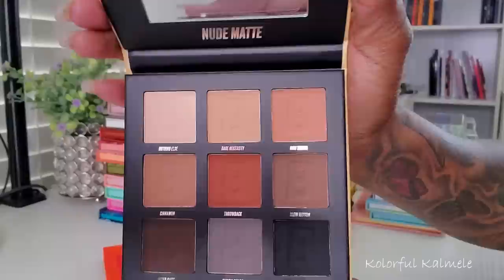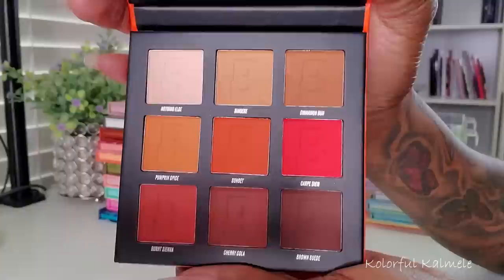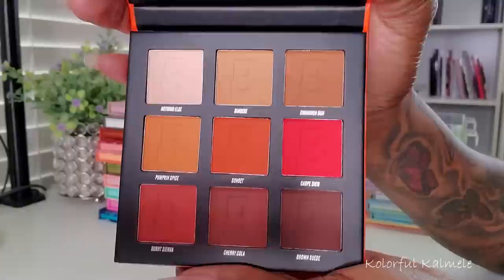All matte shades, nude palette, but you can get a nice deep smoky look as well. This one here is the Fiery Mattes — matte shades with a little red color story going on in there.